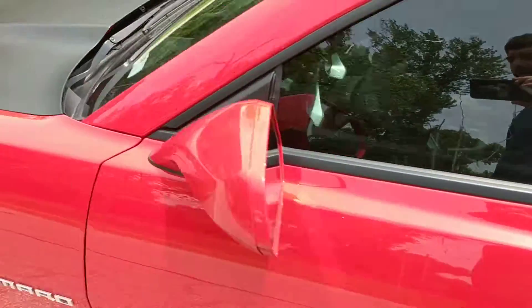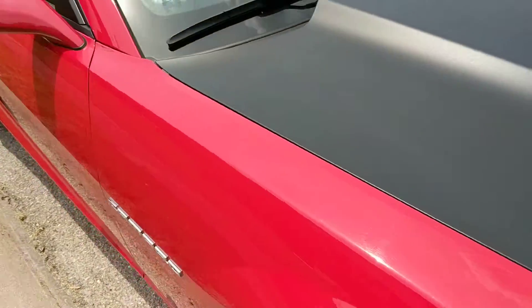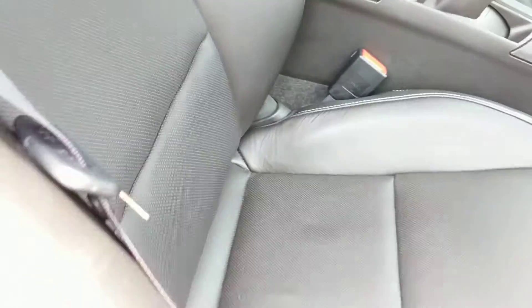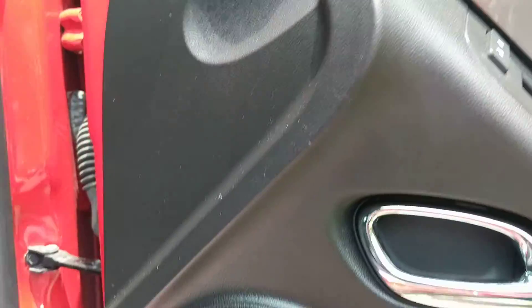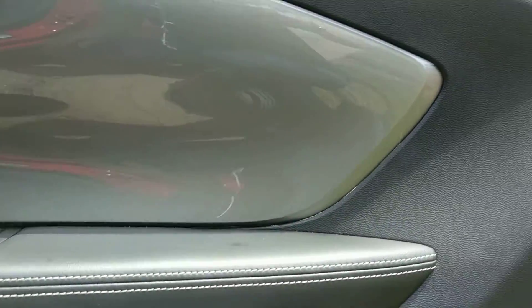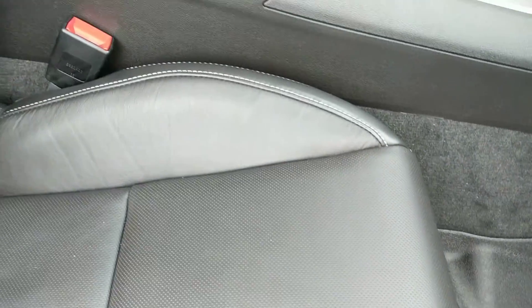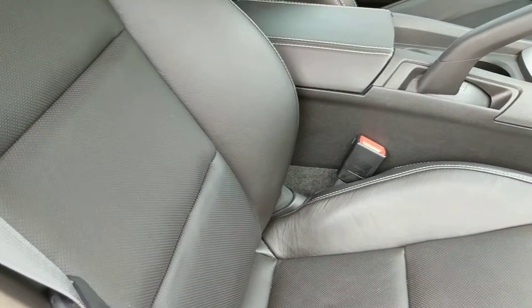Let's go around and take a look at the passenger side. As you can see this door is again in very nice shape — just really well taken care of. The passenger seat is also very, very nice. Get a look at the back seat — really, really nice condition. It's tight back here but this has been really well taken care of.